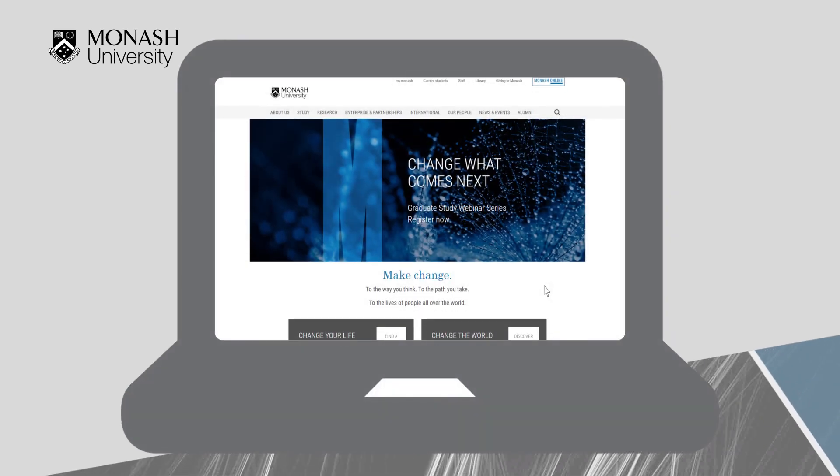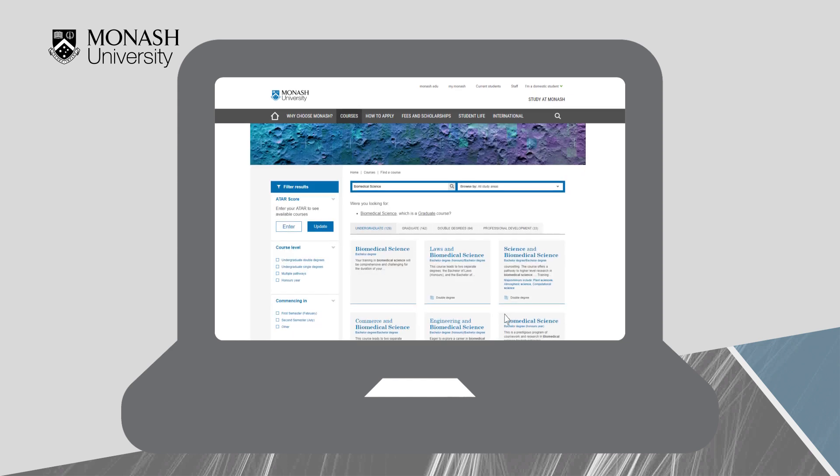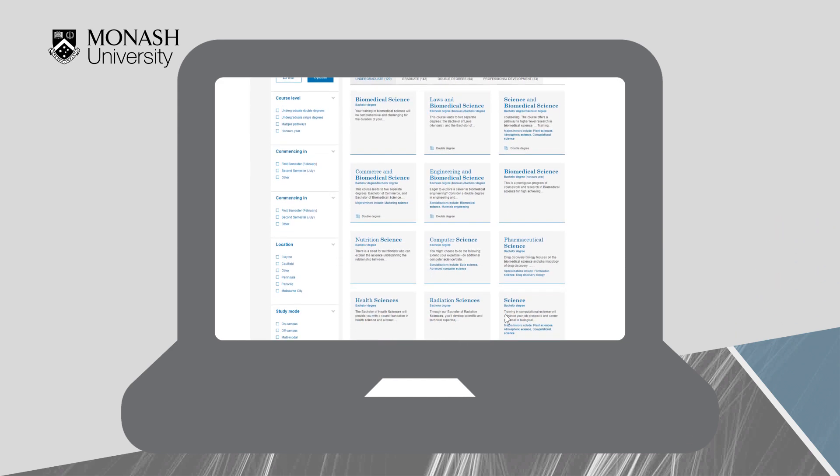From the front page there is a Find a Course button allowing you to select a discipline area. Then the Find a Course page is displayed with many further filters you can use to find a specific course.